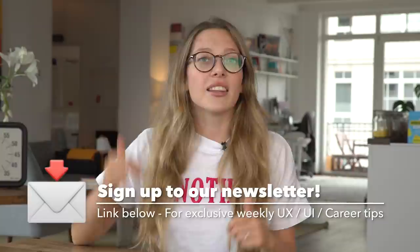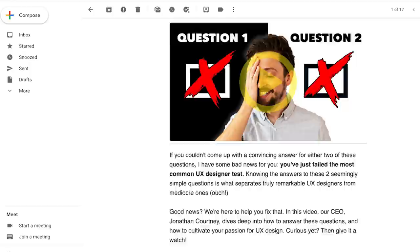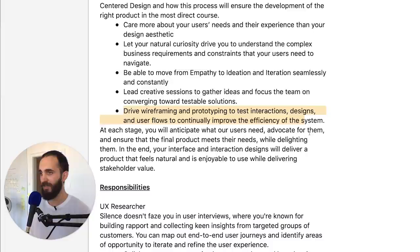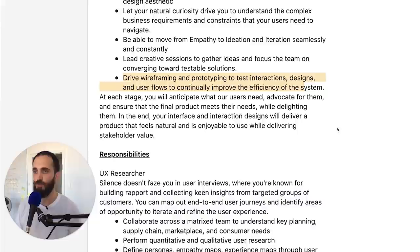If you're enjoying this video, you'll definitely like our weekly newsletter — link is in the description below. Subscribe to stay in the know on all things UX, UI, product design, and tech news. Now let's dive right back in. The next thing is driving wireframing and prototyping — that's pretty standard. Test interactions, design, and user flows to continually improve the efficiency of the system — this is what you would expect as part of every design role.